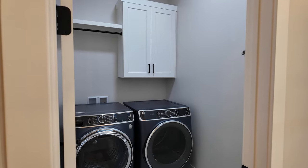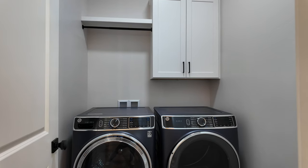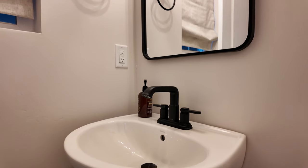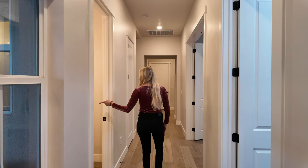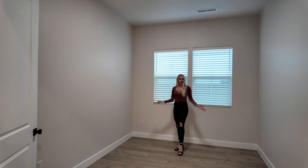This sliding glass door provides convenient access to the primary bedroom. The laundry room is equipped with a virtually new washer and dryer by General Electric, has a hanging rod and an upper cabinet. The powder room features an elegant pedestal sink and a modern mirror. Directly across the hallway is a flex room that could make a perfect office or den.